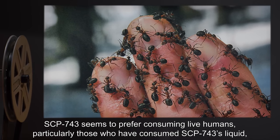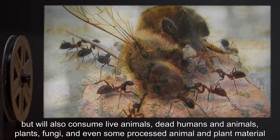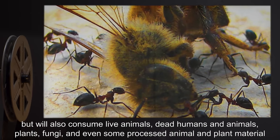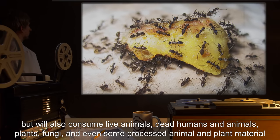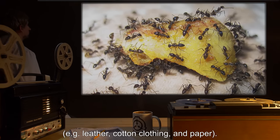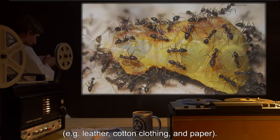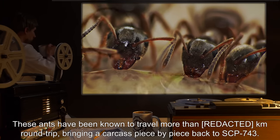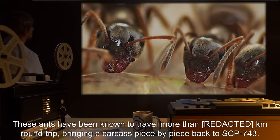SCP-743 seems to prefer consuming live humans, particularly those who have consumed SCP-743's liquid, but will also consume live animals, dead humans and animals, plants, fungi, and even some processed animal and plant material, e.g. leather, cotton clothing, and paper. These ants have been known to travel more than a hundred kilometers round trip, bringing a carcass piece by piece back to SCP-743.